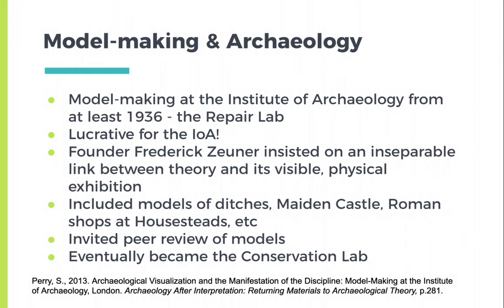This was a lucrative enterprise, and the founder, Frederick Zuner, insisted on an inseparable link between theory and its visible physical exhibition. A variety of models were produced, both archaeological and paleontological. He invited peer review of these models. The Repair Laboratory eventually became the conservation lab.